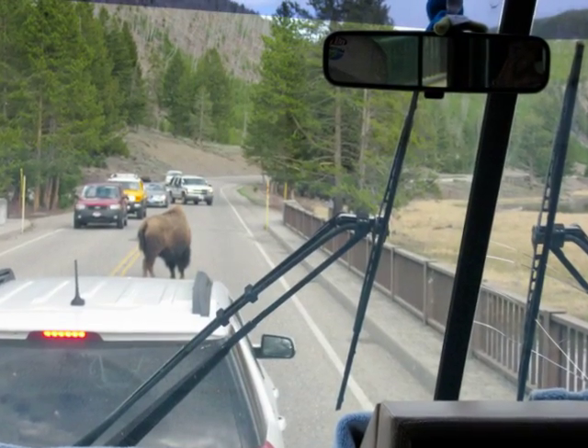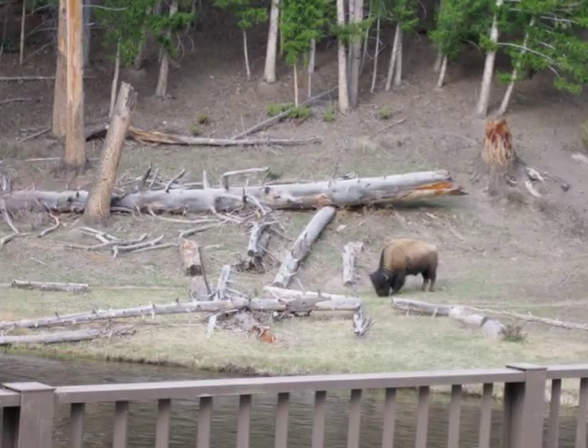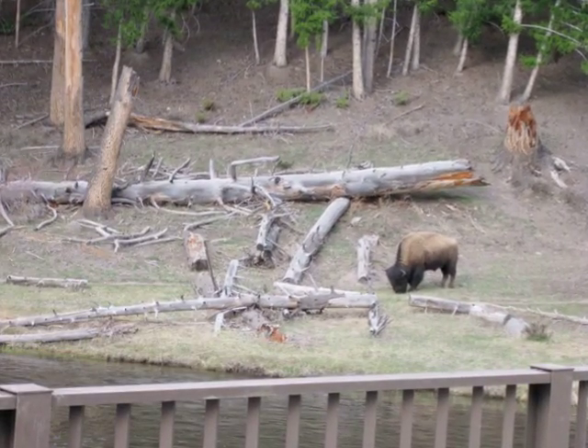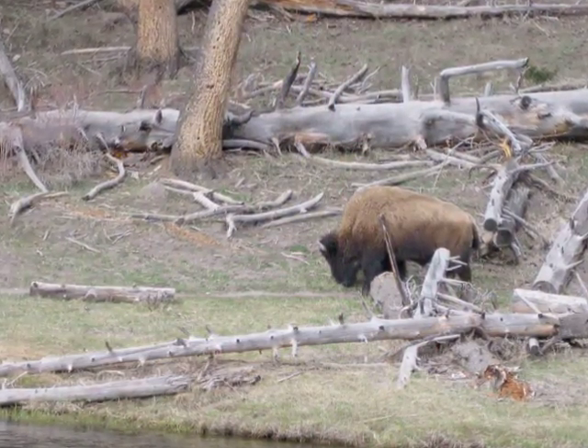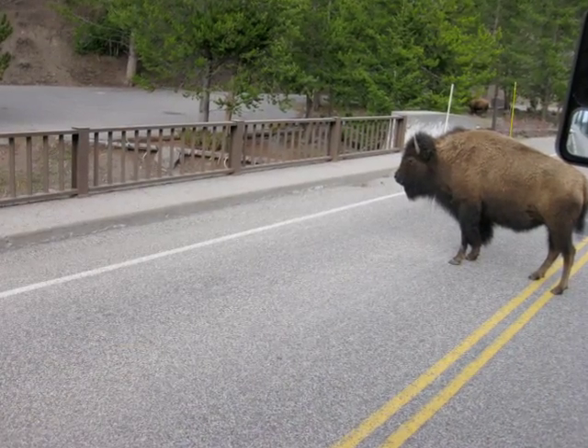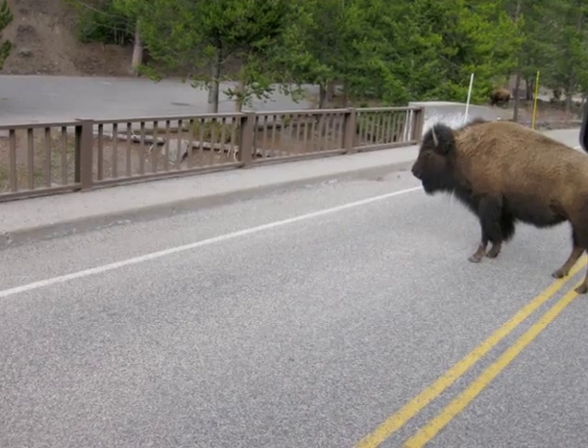When we arrived at the park, we were greeted by bison, which we did see many bison during the trip. I actually learned that this is the only area where bison have survived and thrived since pre-historic times.